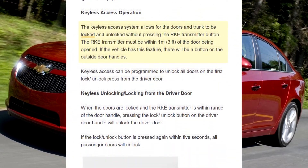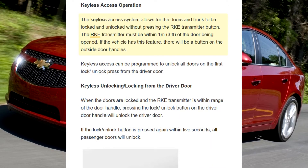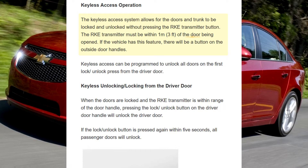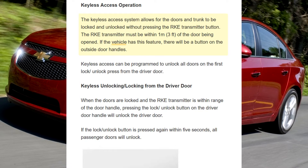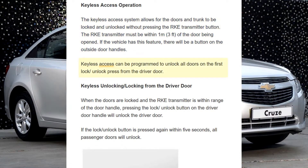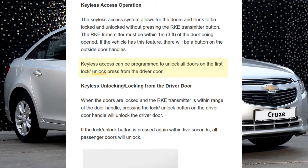If equipped, keyless access operation: The keyless access system allows for the doors and trunk to be locked and unlocked without pressing the RKE transmitter button. The RKE transmitter must be within one meter (three feet) of the door being opened. If the vehicle has this feature, there will be a button on the outside door handles.